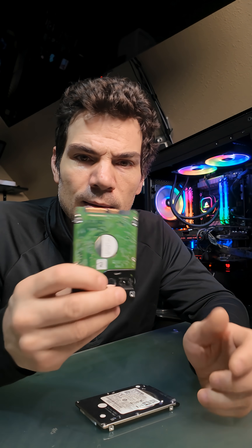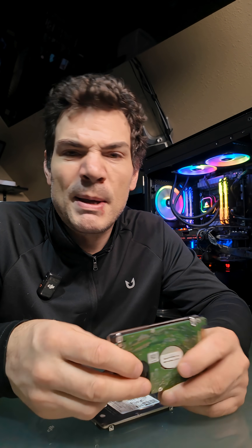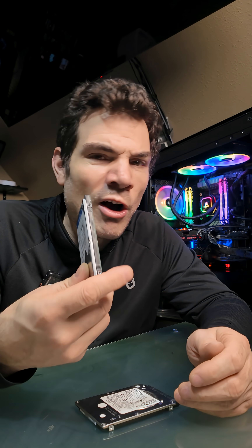I just wanted to show you guys these, because you don't see them as often anymore and a lot of people may not even know what they are if you just got into this. Anyway, I hope you guys find this interesting and useful, and thanks for watching.